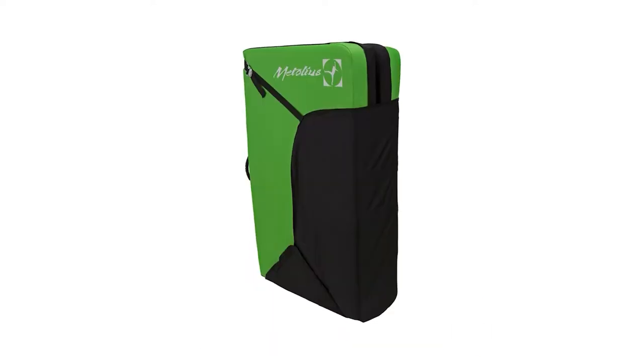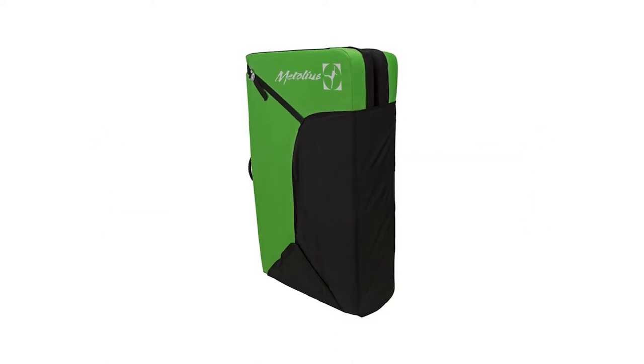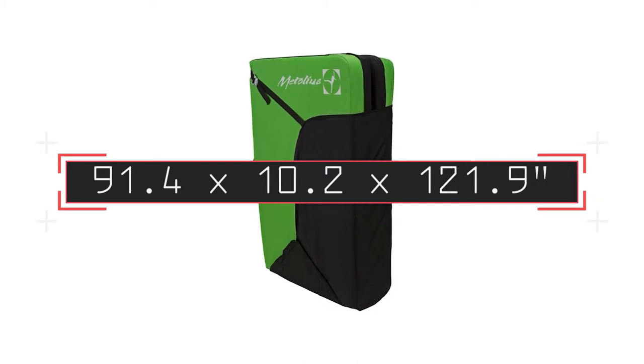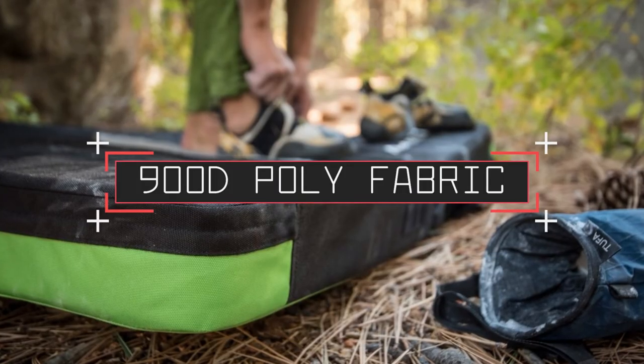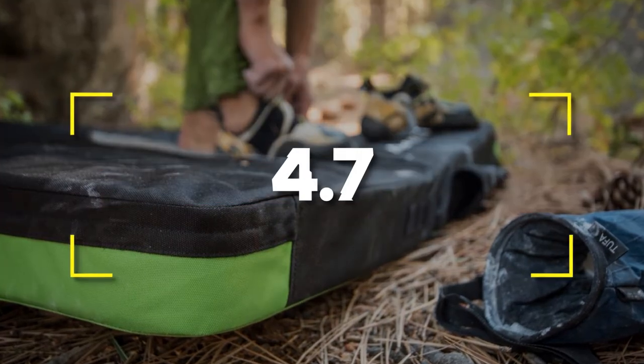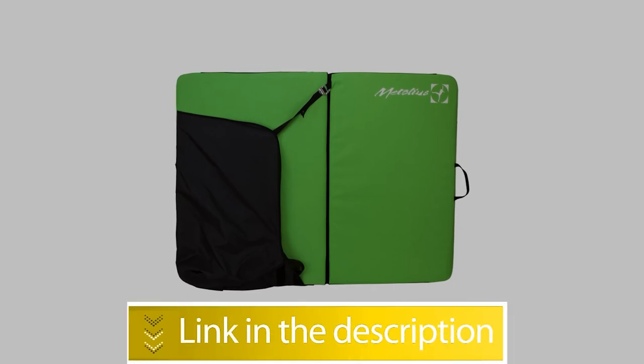Notable Specifications — Weight: 8.8 pounds or 4 kilograms. Size: 91.4 by 10.2 by 121.9 inches. Material: Burley 900D Poly Outer Fabric. Users rated this product 4.7 out of 5. Check out the description below for additional info.